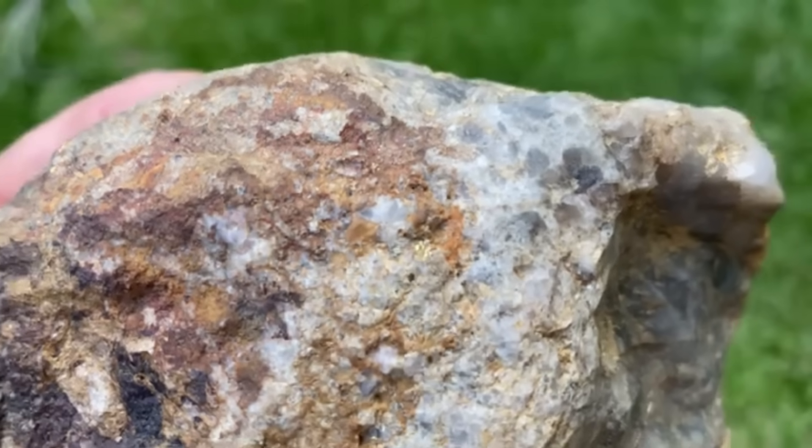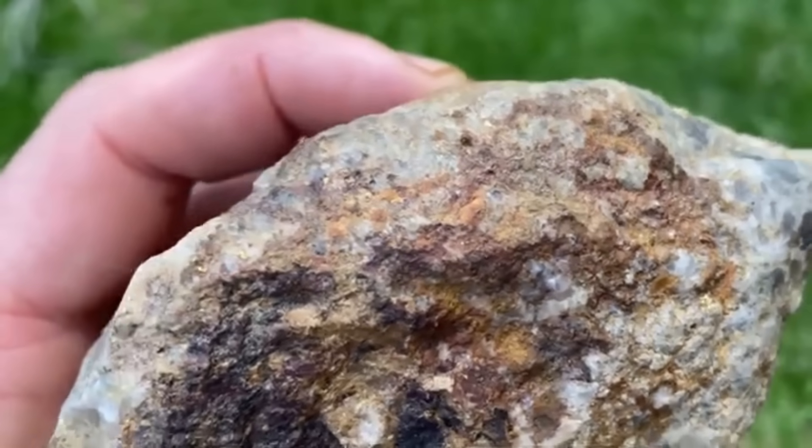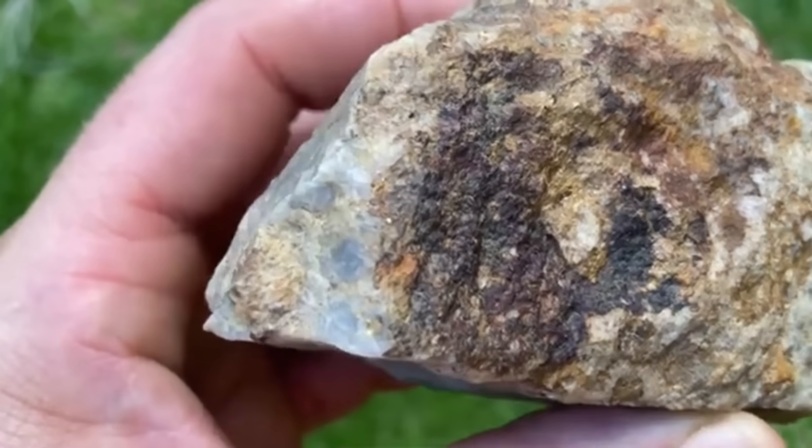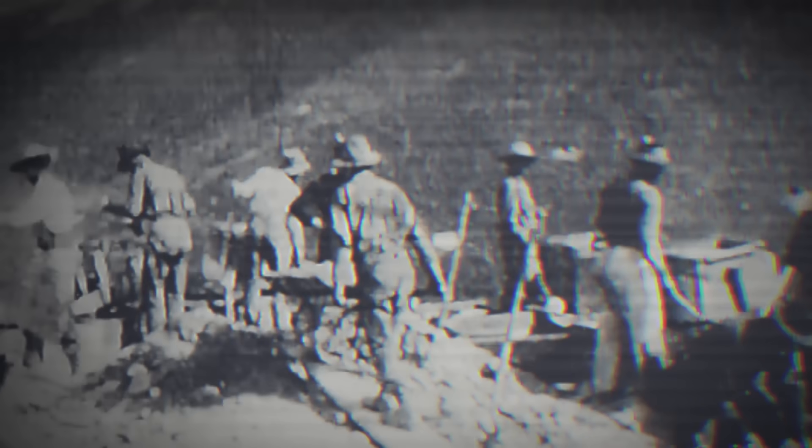These signatures aren't obvious. They don't shine, they don't sparkle, and they don't call attention to themselves. But geologists have learned to recognize them as the silent fingerprints of ancient gold movement. And today you will learn to recognize them too.